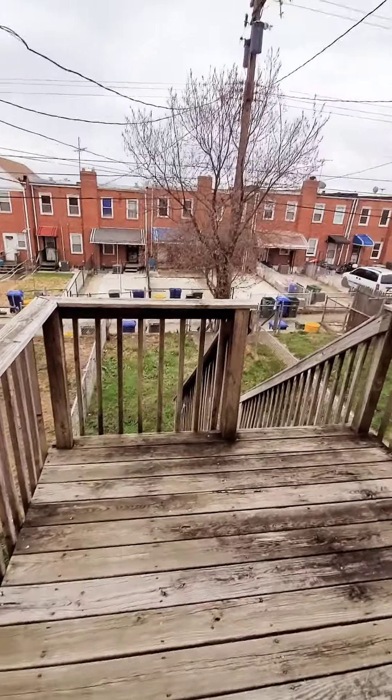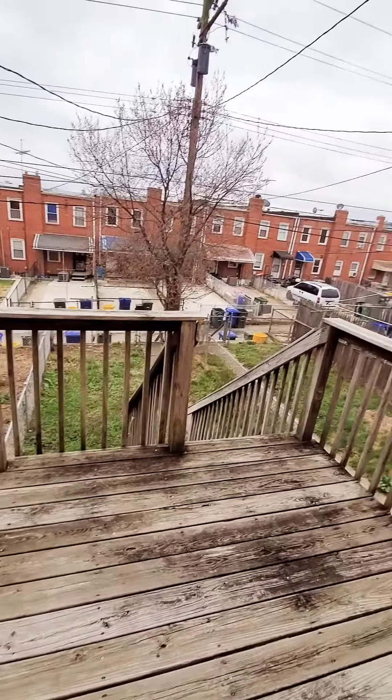Screen door on the rear, small rear deck, fenced-in rear yard — nice and clean.